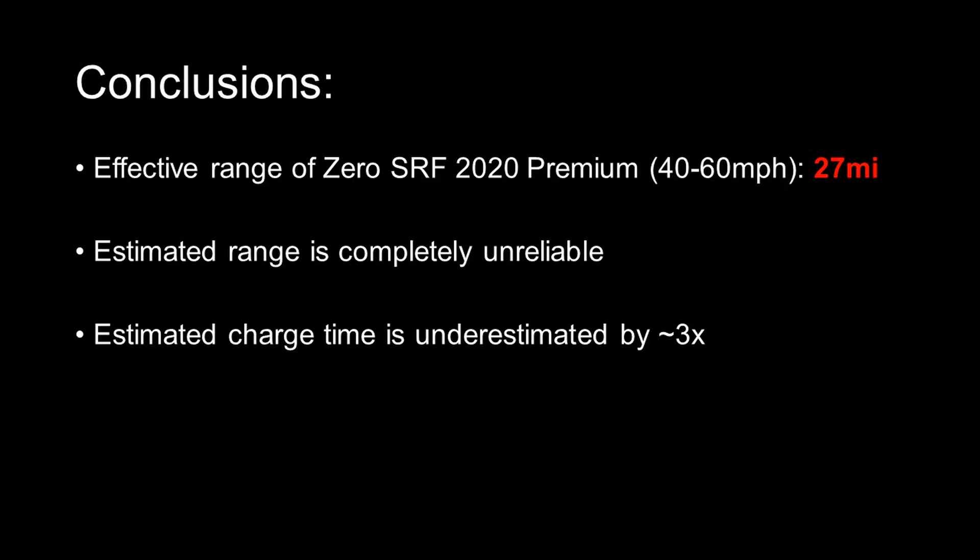Here's the summary: I can get 27 miles out of a full charge. The estimated range is completely unreliable, and the estimated charge time is an underestimation by about 3-fold. I'm going to bring this bike to Zero, see what they have to say, and then I'll update everyone.